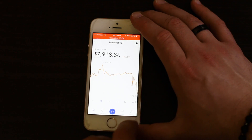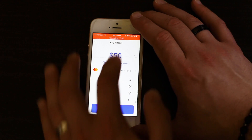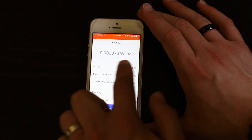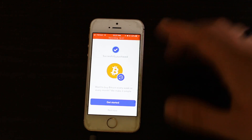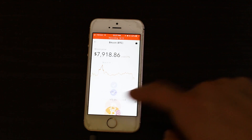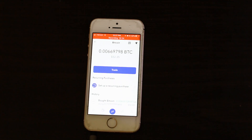If you want to buy one of these cryptocurrencies, you can scroll through and find the one you want. Let's select Bitcoin — it looks like the price is dipping, so that's a good time to buy. You just put in a dollar amount and it will tell you how many bitcoins you can get for that amount of USD, then you select Buy. It gives you options to set up weekly or monthly investments — I'll select not now.